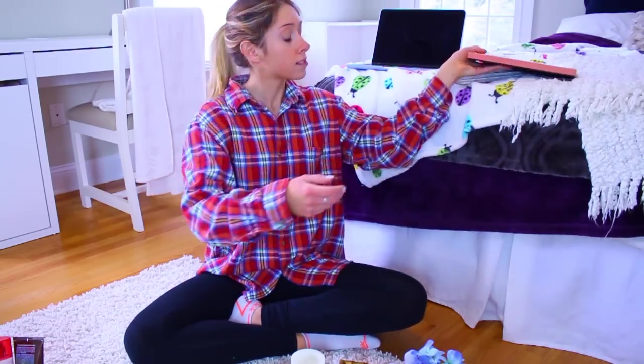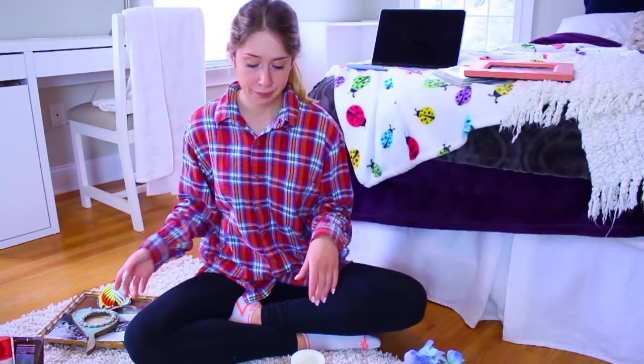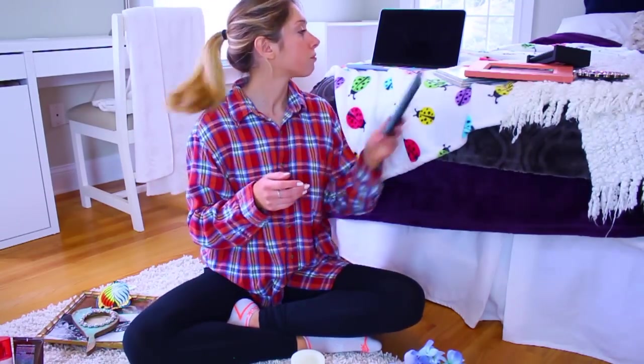Go through all of your decor pieces — figure out maybe there's some stuff you want to give to a friend or a sibling, some stuff you can throw away, and some stuff you can donate. I feel like when you're looking at all your decor it's like it's all so cute and you want to keep it all, but remember if you have a bunch of pieces on a surface it takes away from the specialness of each piece.